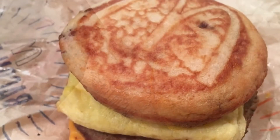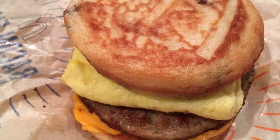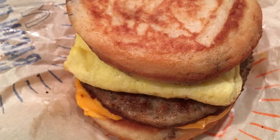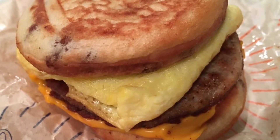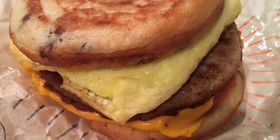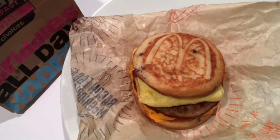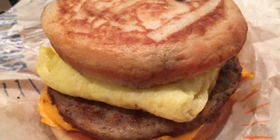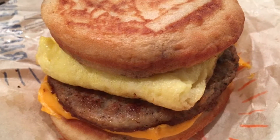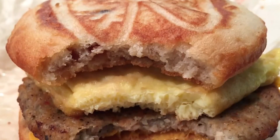Straight from the website description: McDonald's Sausage Egg and Cheese McGriddle — sweet dreams, savory mornings. Soft warm griddle cakes with the sweet taste of maple, fluffy folded egg, savory sausage, and melty American cheese.